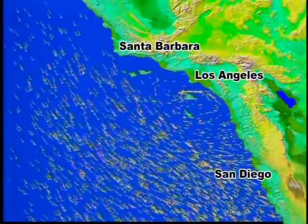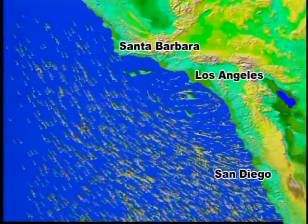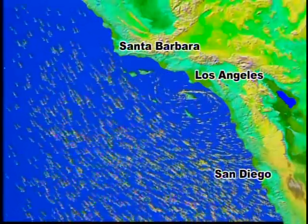The Catalina Eddy, responsible for helping cool the Los Angeles Basin, is captured in this animation of sea surface winds measured by NASA's SeaWinds Instrument.